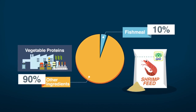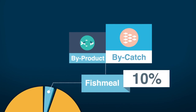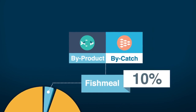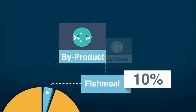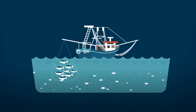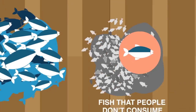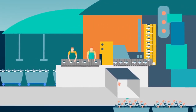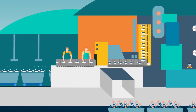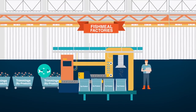Fish meal is made from two types of raw materials: by-product fish and by-catch fish. CPF now uses only by-product fish meal. The origin of by-product fish meal can be traced back to fishing boats that catch fish for human consumption. This fish is sold to fish factories. If the fish is tuna, then the factory fillets the meat and makes canned tuna, and the trimmings are then sold to fish meal factories to make fish meal.